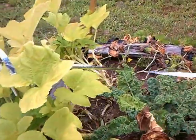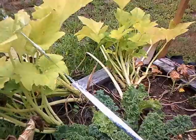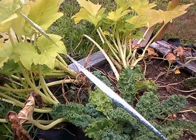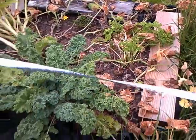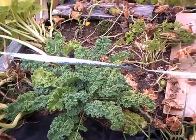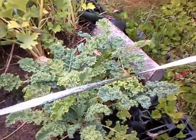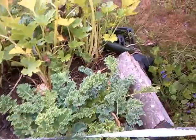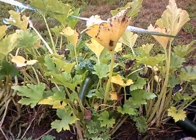Over here my zucchini and summer squash are coming to an end — thank God. One of the patients at dialysis has some and she's giving us some, so I don't have to worry about that. My kale is still hanging in there, and here's some more kale that's still hanging in there.